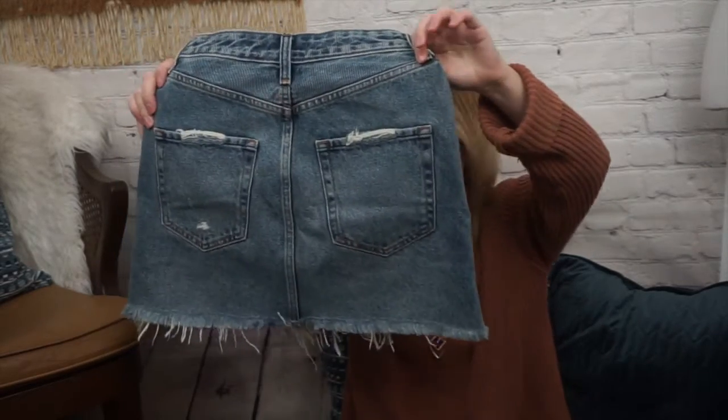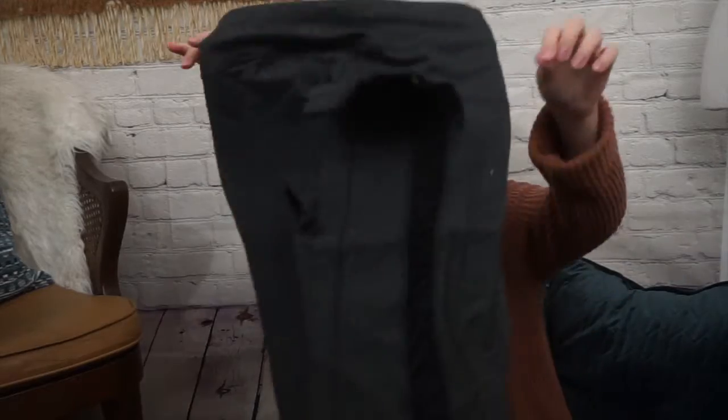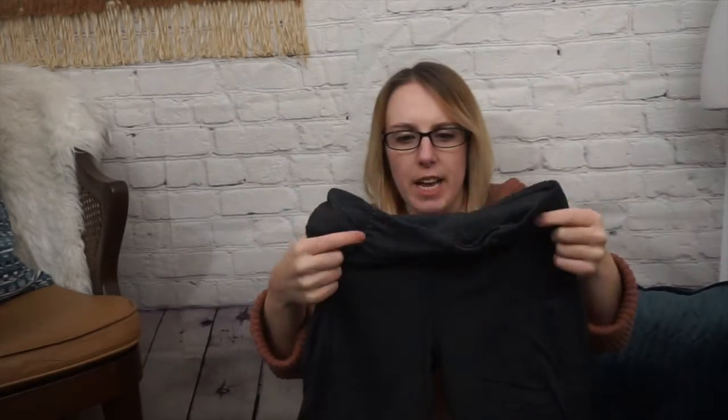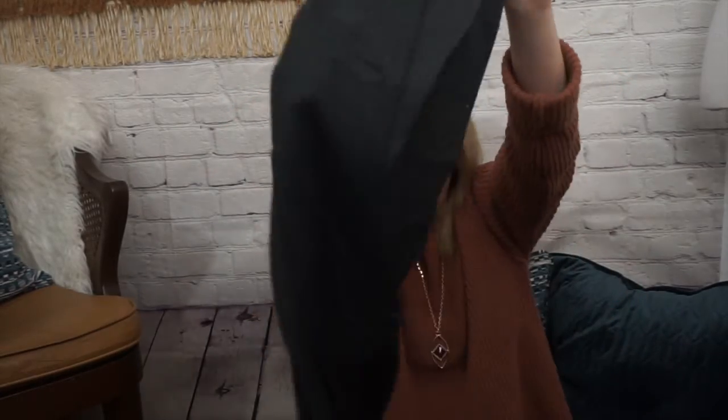It does have distressing, which I really like. If this was my size, I probably would have kept it. Then I have some Lululemon pants or leggings. These were a size 4 on the size dot. I'm not sure what the style is, but they have this ruched block detail going down the legs, and they're in really excellent condition. There's a tiny bit of pilling on the inside of the legs, but other than that they're almost in new condition. I was really excited to find those.